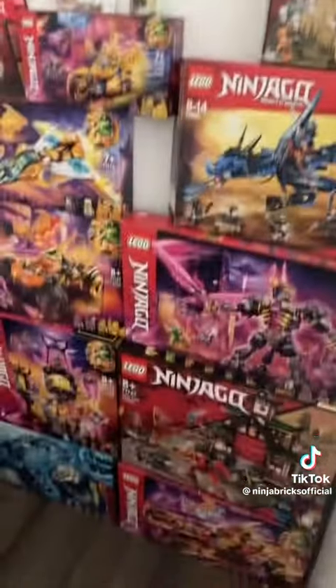Up here we have my bigger dragons. I have three and I'm getting Zane's Ice Dragon creature in a month. Here we have my Lego box wall from all the Ninjago sets that I own.